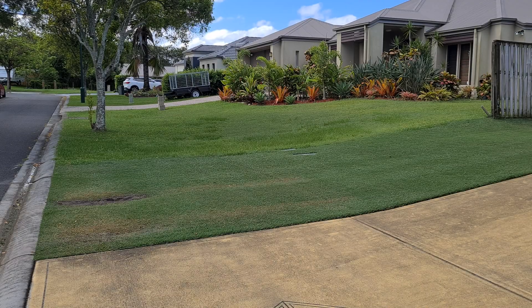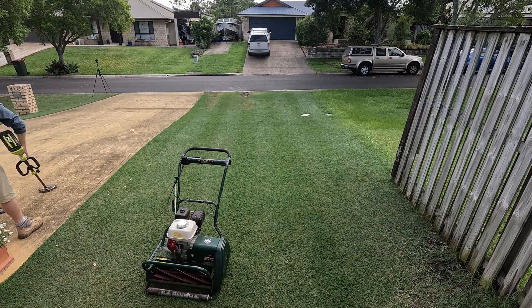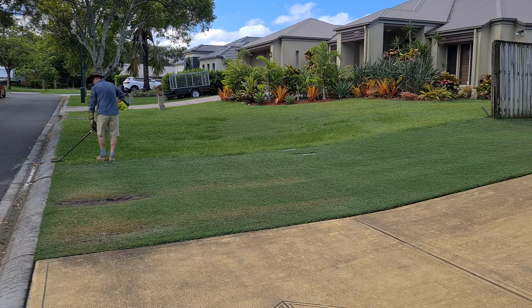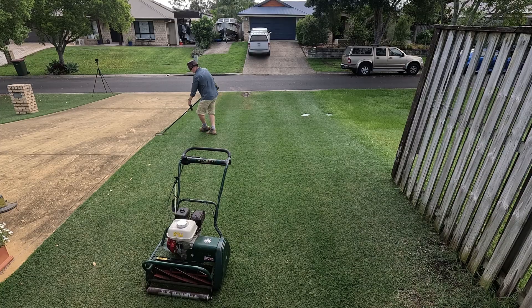Out the front is pretty much the same, but it is far more noticeable the amount of yellowing due to wear. The spot where the car is parked really does not cope with the damage of a vehicle. I'm definitely not going to spray PGR in that area next week.